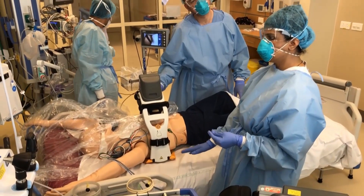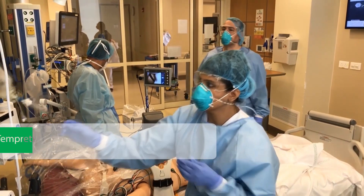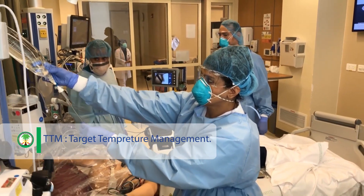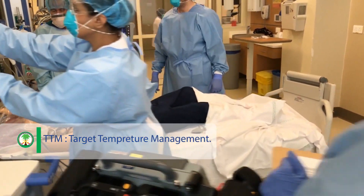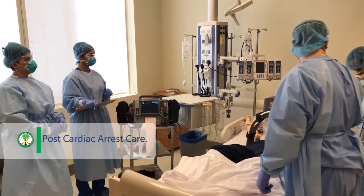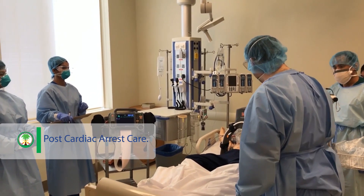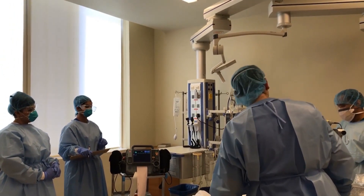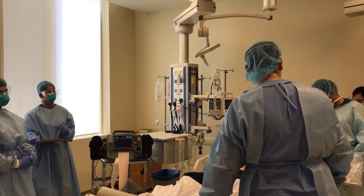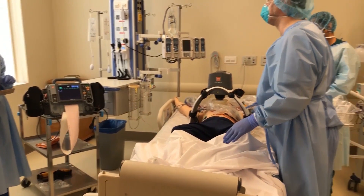Blood pressure is 80 over 40. Please give one liter of cold saline. Keep core body temperature between 32 to 36 degrees. Get a 12-lead ECG. I need IV access for blood samples — chemistry, cardiac markers, coagulation, and CBC. I need a Foley catheter. Call the paramedics to transfer the patient to ICU. While we're waiting, let's do the debriefing.